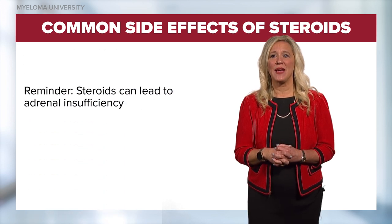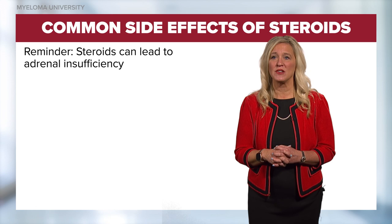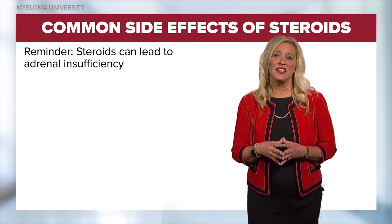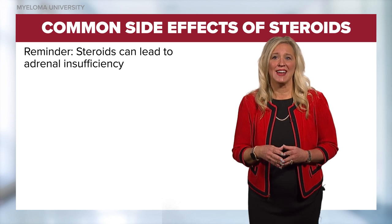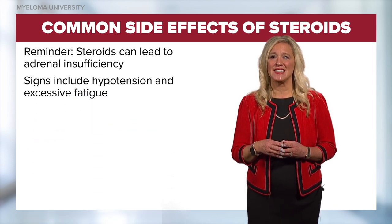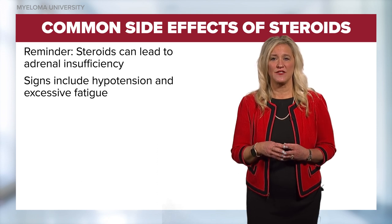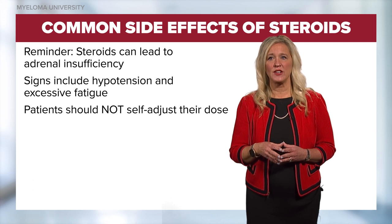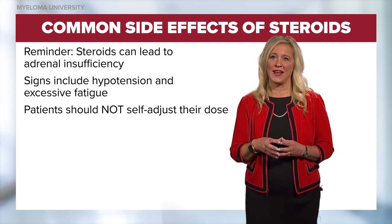Some practitioners will recommend antibiotic or antiviral prophylaxis for those who receive high doses of steroids long-term. It is important to remind patients that steroids help kill myeloma cells but can lead to adrenal insufficiency. The adrenal cortex can become reliant on external steroids. Life-threatening hypotension and excessive fatigue are signs of adrenal insufficiency. Patients should absolutely not adjust or alter their dose of steroids without speaking to their healthcare provider.